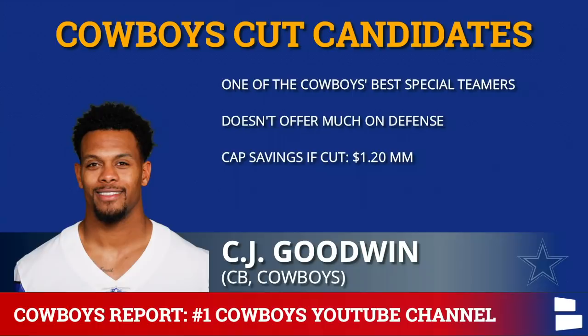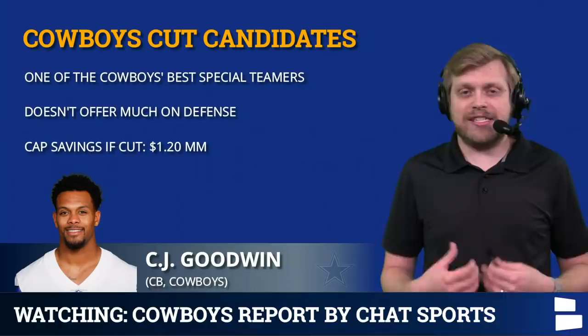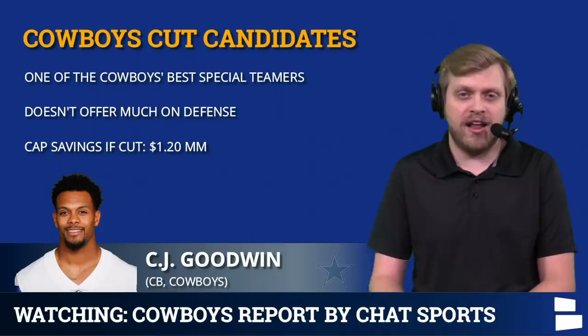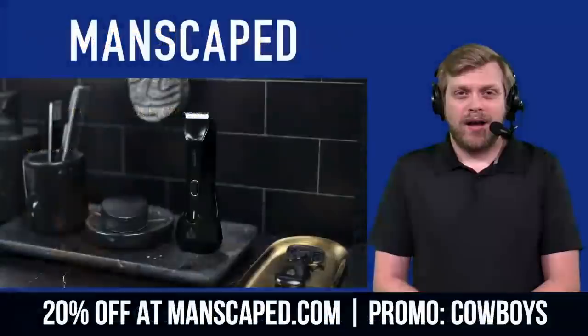To CJ Goodwin now — I don't want to cut him, but his release would save about $1.2 million. He does not offer much on defense, but he is one of the Cowboys' best special teams players. So unless someone like Maurice Kennedy or Reggie Robinson really impresses, I don't think the Cowboys would want to cut Goodwin. There's not that much savings — $400K in dead money with his $1.2 million savings — and in the end I would rather keep CJ Goodwin.